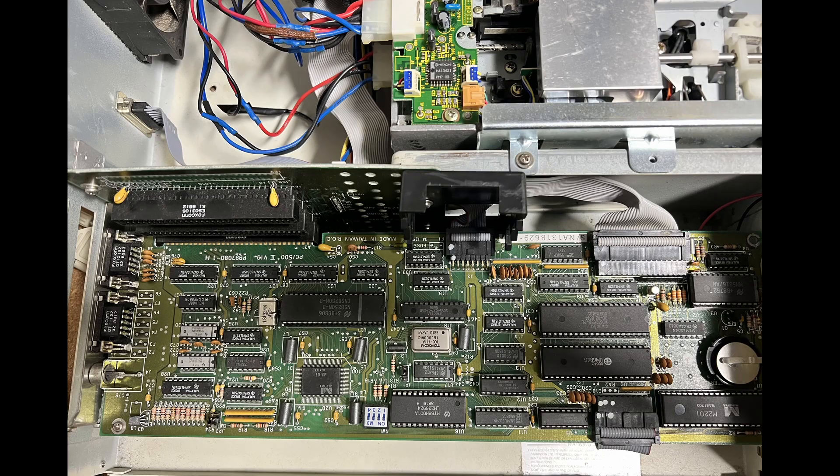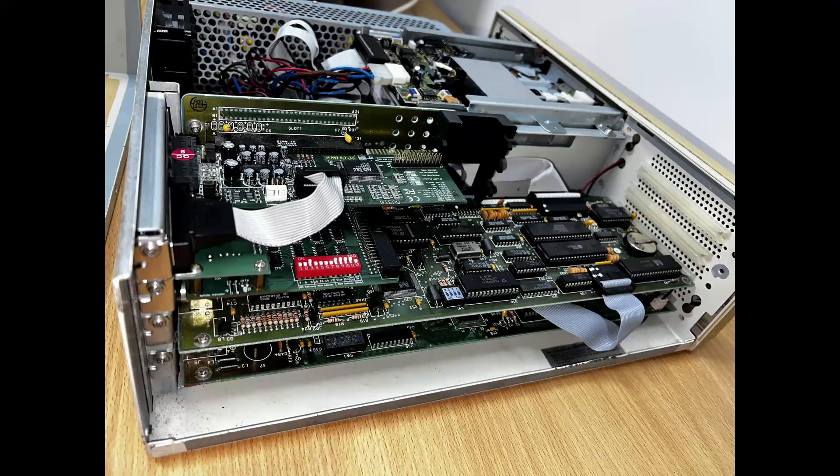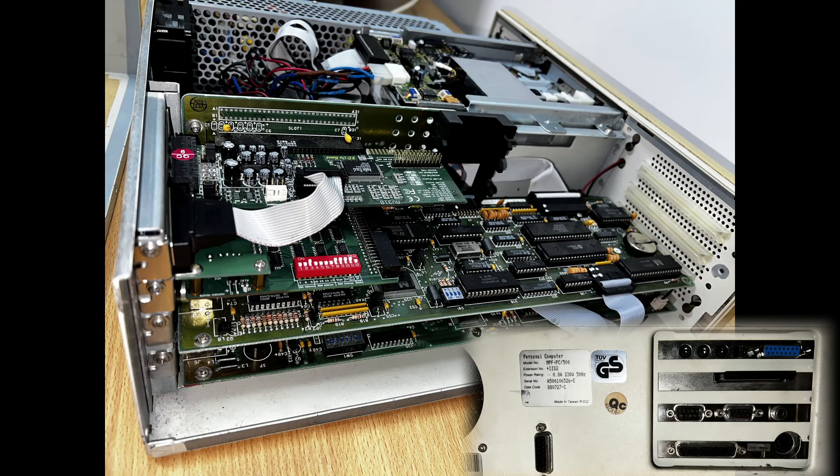Inside, the 500 Plus wasn't XT-like at all. It had only two available expansion slots, with the other two being reserved for the CPU and video I/O cards. For this project, I'm using both of the expansion slots. One is taken up by an XT IDE compact flash, which is acting as a hard disk.